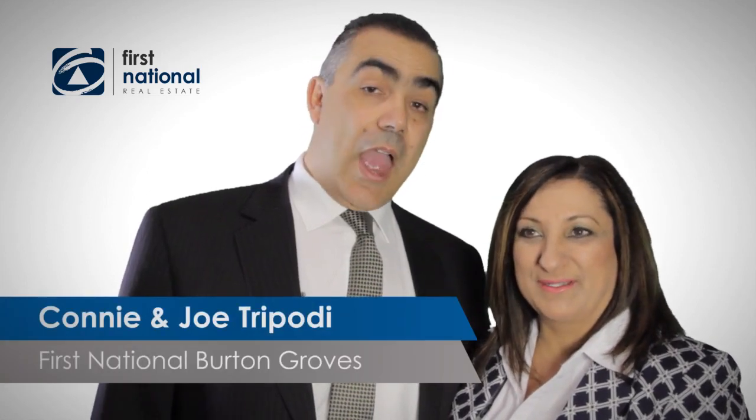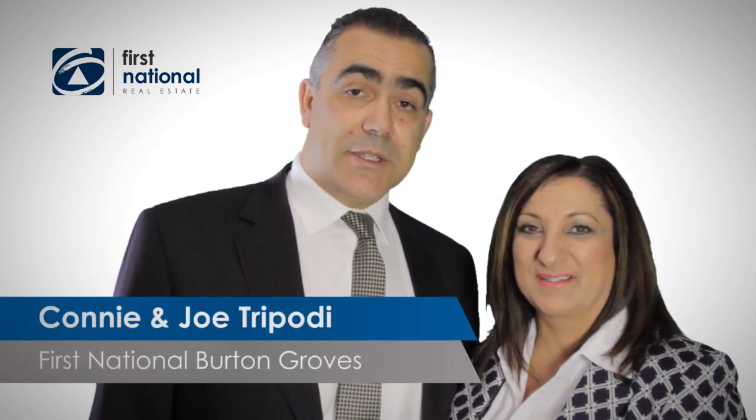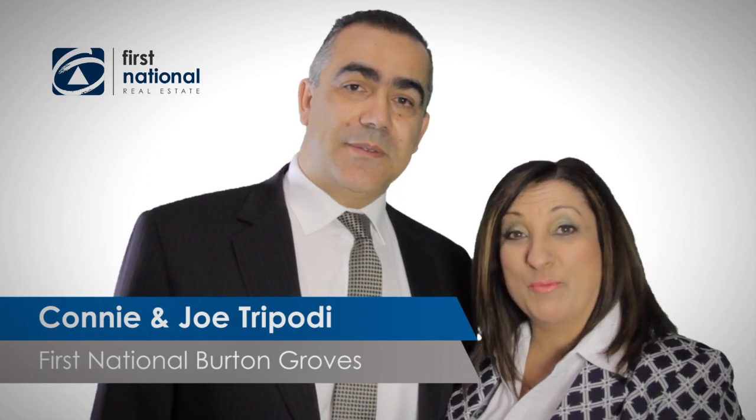Hi, I'm Connie Tripodi, and I'm Joe Tripodi from First National Real Estate Burton Graves. Are you looking for a property with huge potential? Then this may be the one for you.